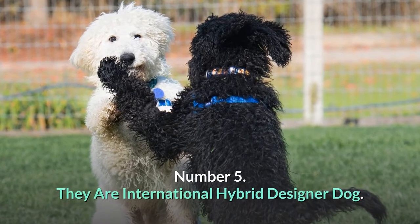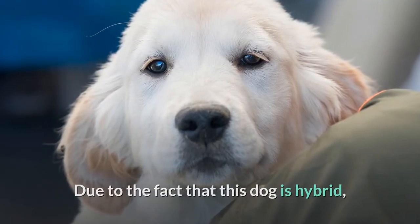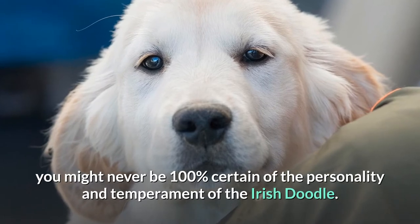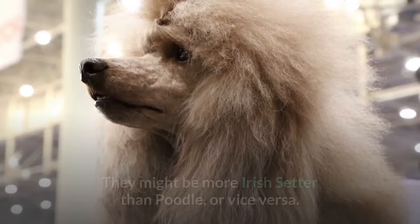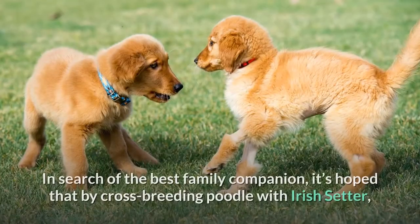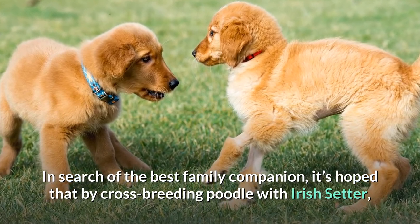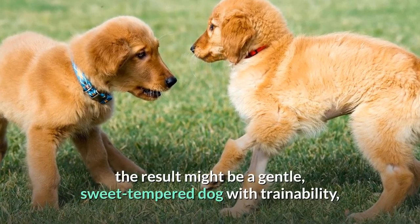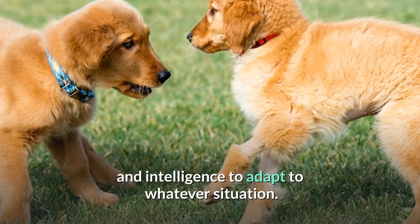Number 5: They are an international hybrid designer dog. Due to the fact that this dog is hybrid, you might never be 100% certain of the personality and temperament of the Irish Doodle. They might be more Irish Setter than Poodle, or vice versa. In search of the best family companion, it's hoped that by crossbreeding Poodle with Irish Setter, the result might be a gentle, sweet-tempered dog with trainability and intelligence to adapt to whatever situation.